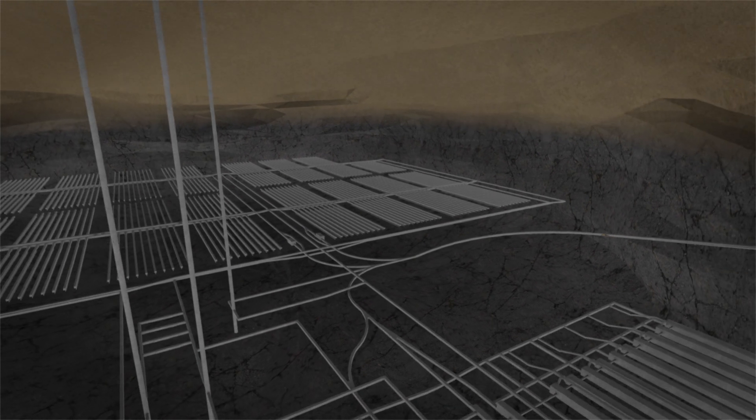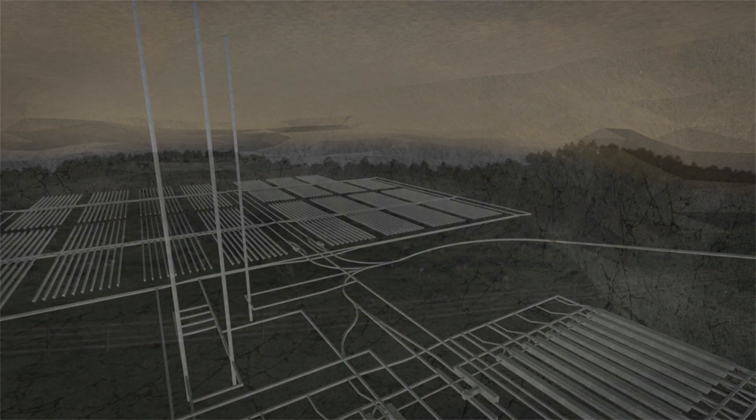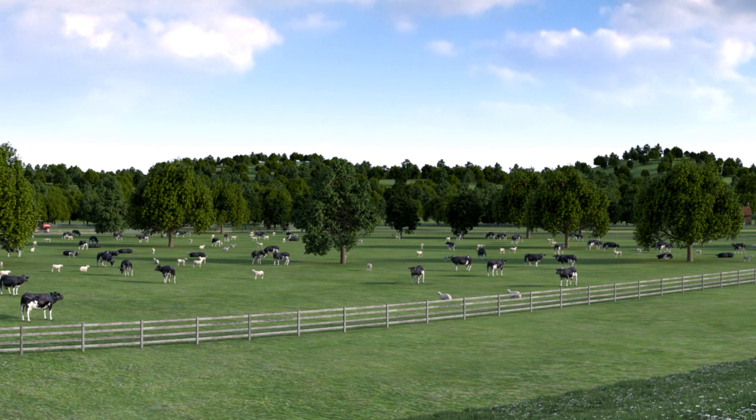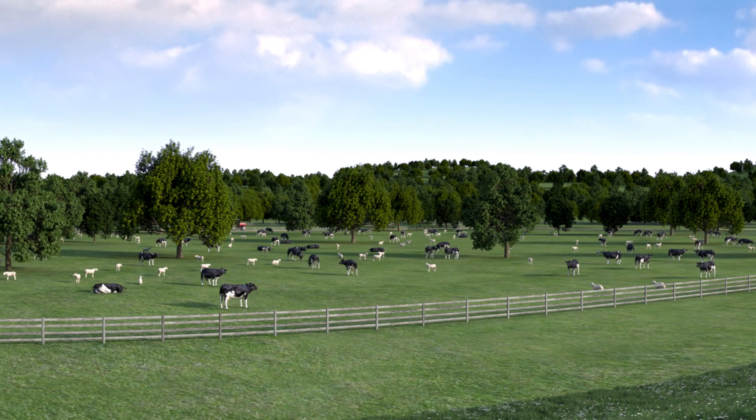Once geological disposal is complete, we will backfill, seal, and close the facility. We will then remove all the surface structures and make the site available for future use.